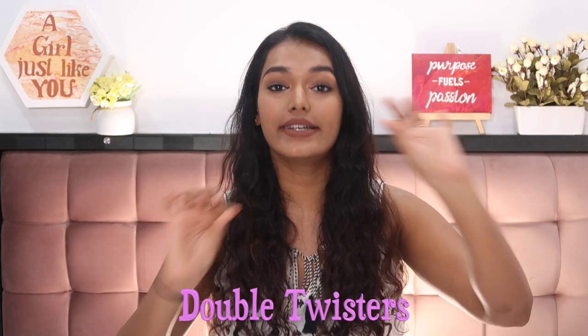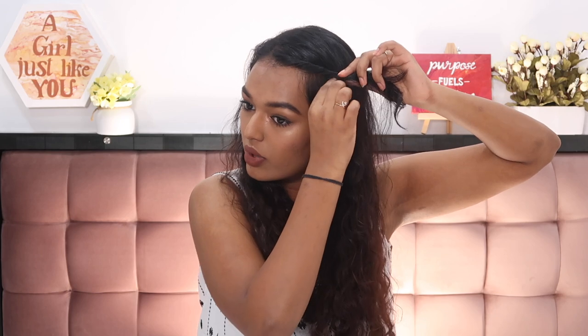Now that our hair is prepped, let's dive into the first hairstyle — double twisters! This is something I do literally every single time. My hair is already side-parted; if middle partition looks good on your face structure you can go for that. Starting right from the root, take just a little bit of hair and keep twisting it backwards, taking small sections from the front as you go, pushing it all the way to the back. Then scrunch it up a little, tug it loose, and secure with a tic-tac pin — less effort than a bobby pin.